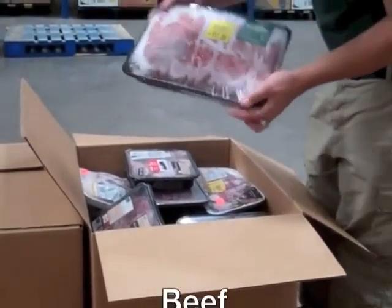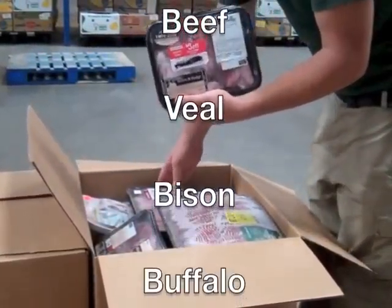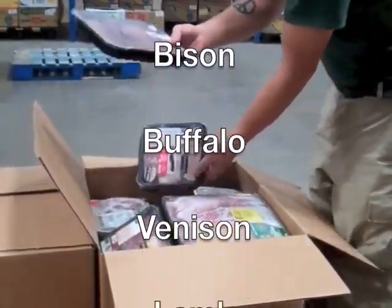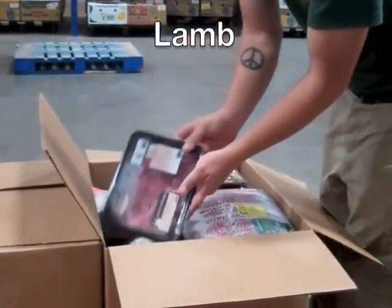Beef. Products that would be placed in this category include beef, veal, bison, buffalo, venison, or lamb. Basically, anything with a fur coat belongs here.